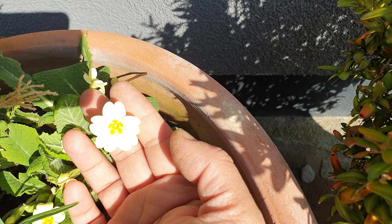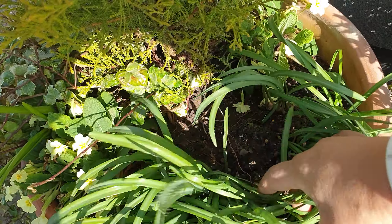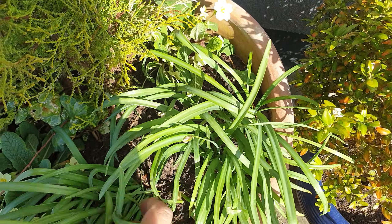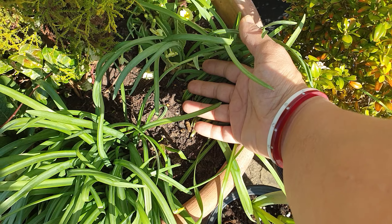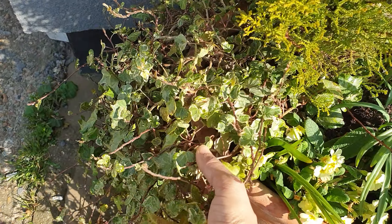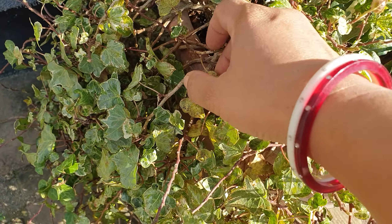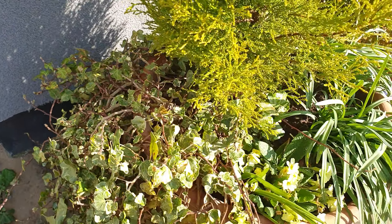There are some primroses here, same color as the other side - look at that, beautiful. And some more snowdrops. I think someone's taken a bunch of these because I don't remember leaving a gap like this - someone's taken some of my snowdrops, that's a shame. Got another ivy here, not looking very healthy either, so I might give that a trim.